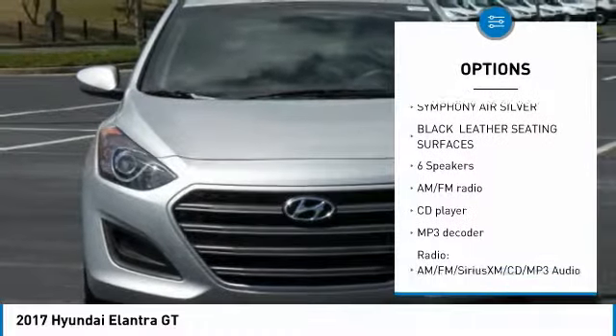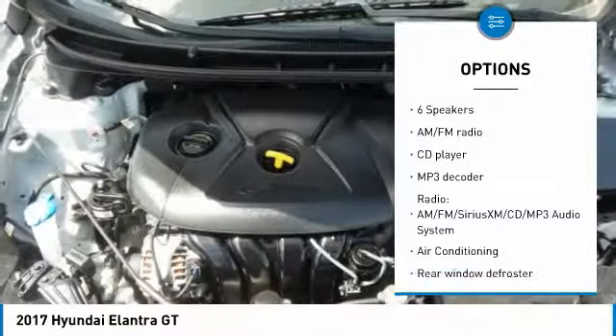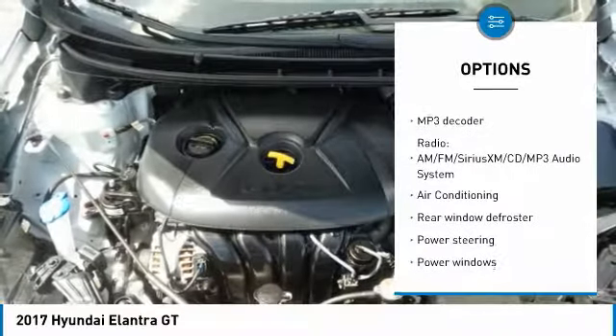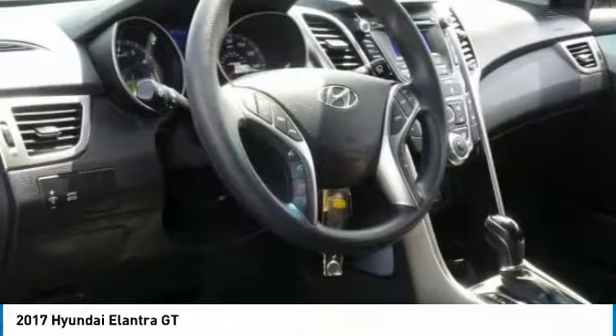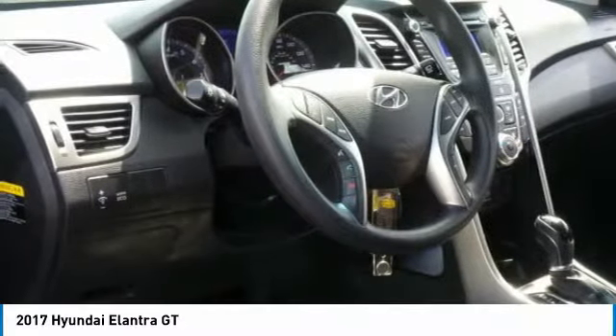Traction control, air conditioning, dual airbags, power steering, four-wheel disc brakes, CD player, security system, power windows, rear window defroster, electronic stability control.